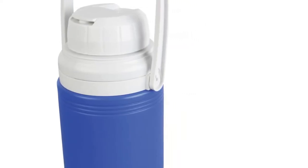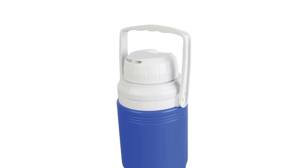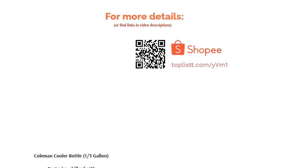The screw-top lid makes sure your drink is secure even if dropped, and the flip-open cap makes pouring easy without the risk of spills. The convenient handle makes it easy to carry about with you anywhere you go.